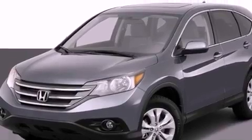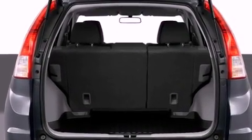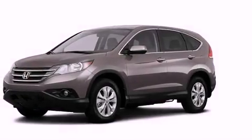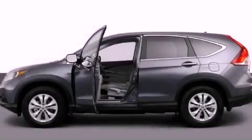An engine immobilizer theft deterrent system, front fog lights, brake assistance technology, heated side view mirrors, and seven intelligently positioned speakers producing great sound quality throughout the cabin.